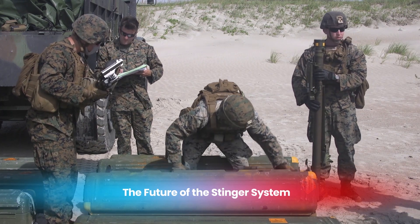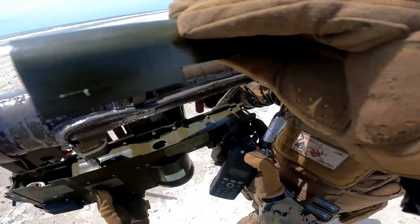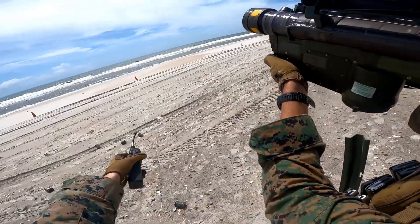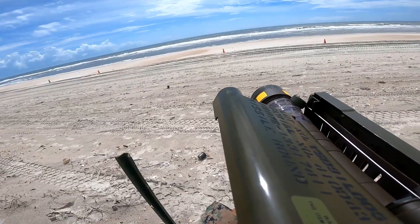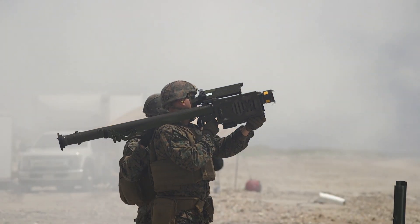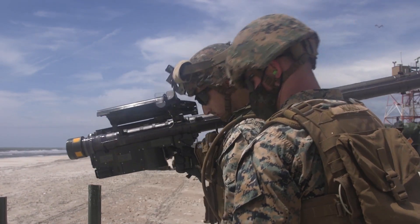After nearly four decades in service, the FIM-92 Stinger remains a valuable component of many defense arsenals worldwide. Although new technologies and changing aerial threats have sparked discussions on the need for future improvements or replacements, recent upgrades have extended the operational life of the Stinger. The adaptability of this missile system, combined with its track record of combat success, suggests that the Stinger will likely continue serving as a key tool in air defense well into the coming years. However, with the rise of drones, unmanned aerial vehicles, and next-generation aircraft, there is ongoing research and development aimed at enhancing the missile's performance and ensuring it remains effective against emerging threats.